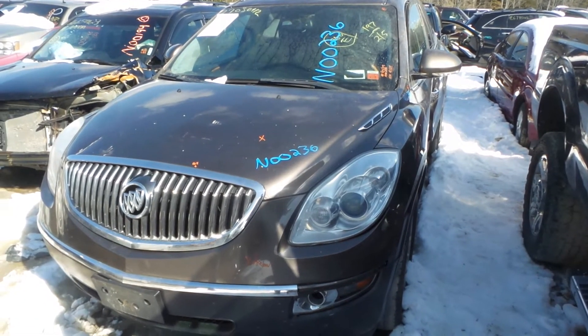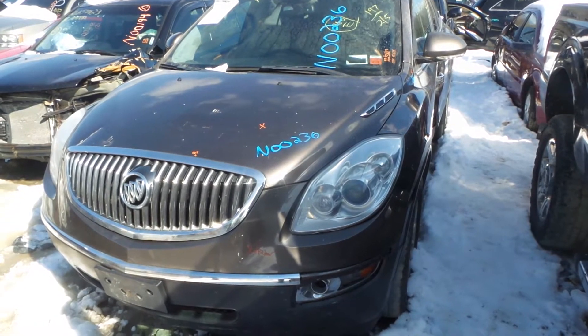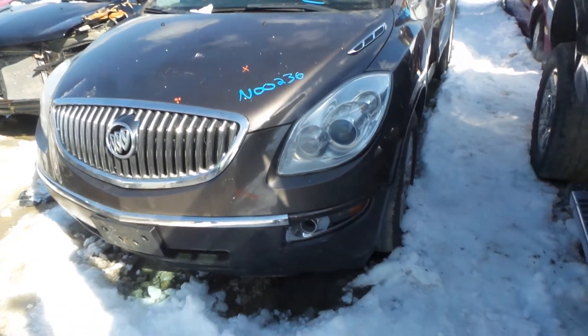Hi, it's Kyle with New England Auto and Truck Recycler. Today we are parting out a 2009 Buick Enclave, stock number N00236. It's got 153k.